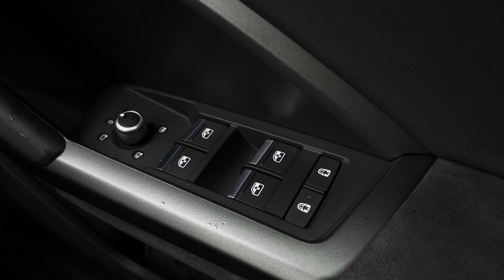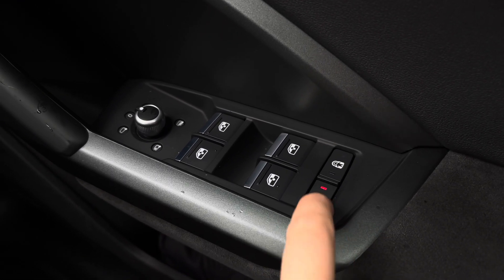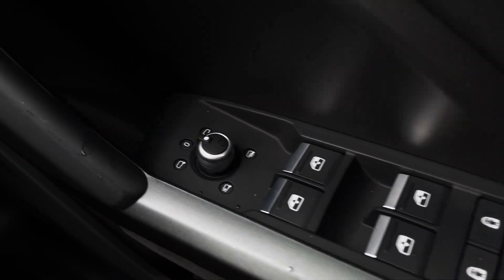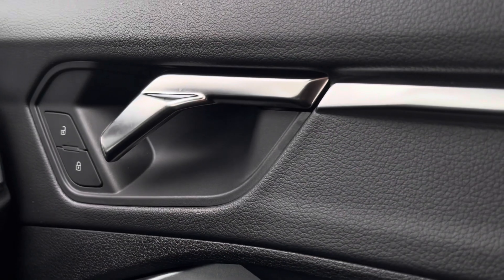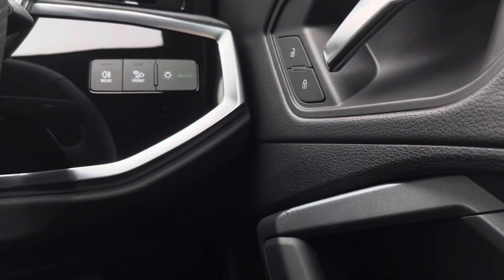Starting off, we've got the electric windows to the front and the rear, as well as the rear door child locks and the power folded heated wing mirrors. Moving up, we've got the central locking and unlocking system and the automatic headlights.